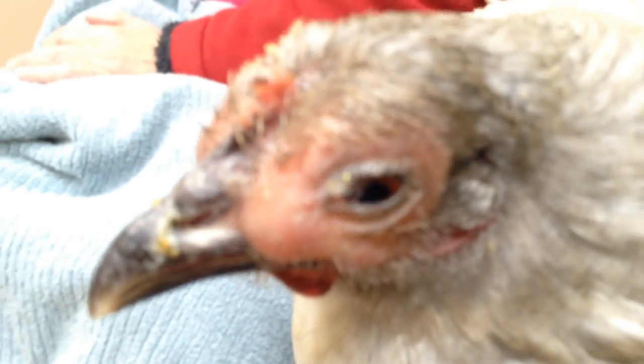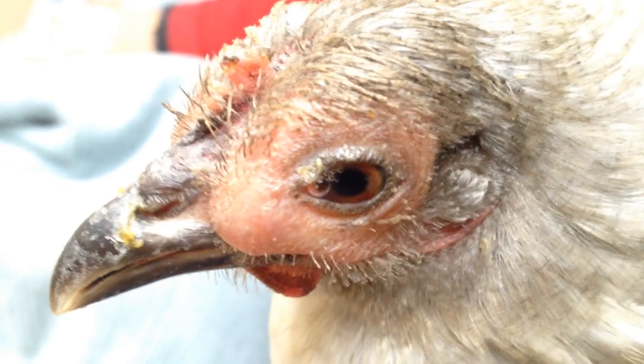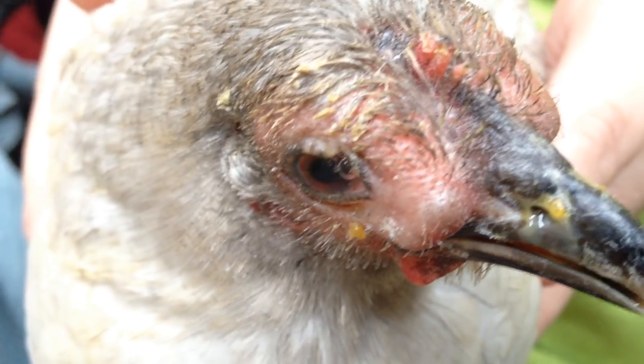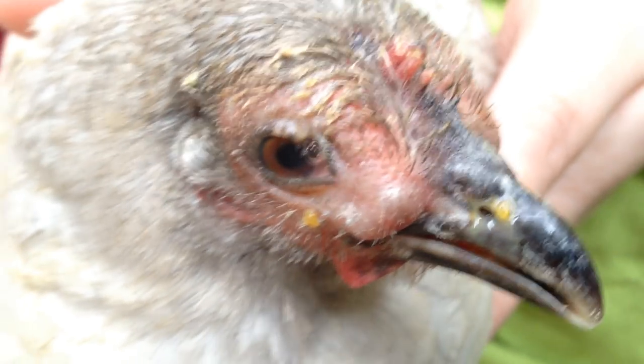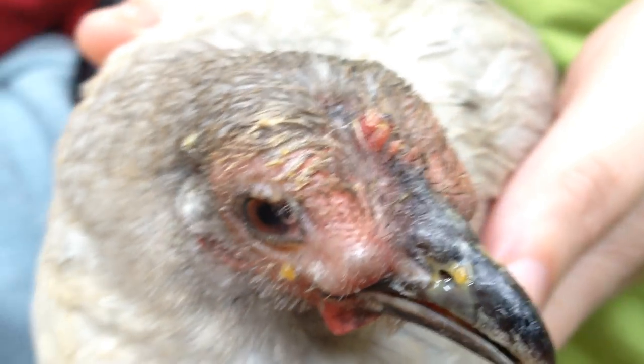We do have some conjunctivitis as well. We're going to start every vet's favorite drug — we're going to start some enrofloxacin and see if we can get this guy fixed up.